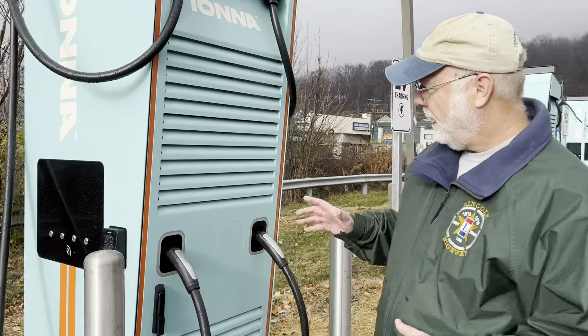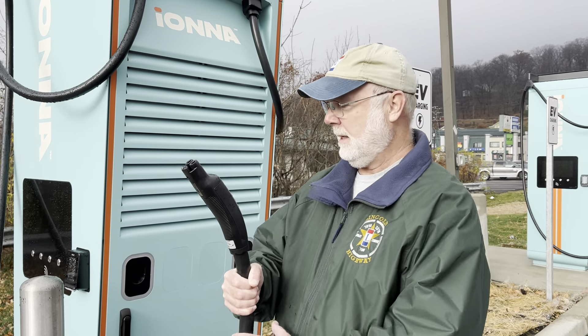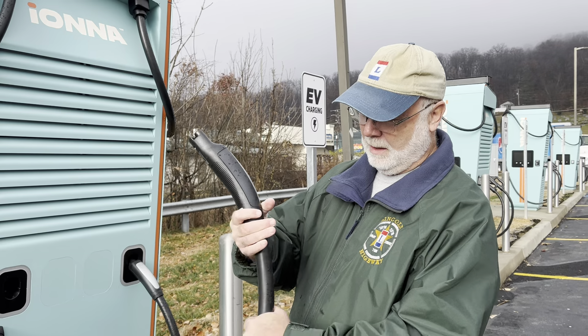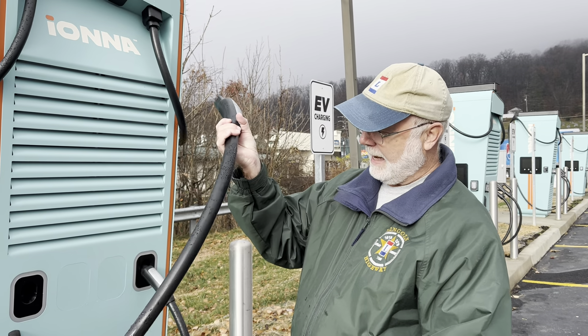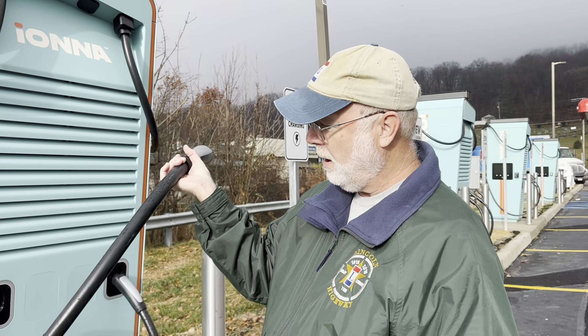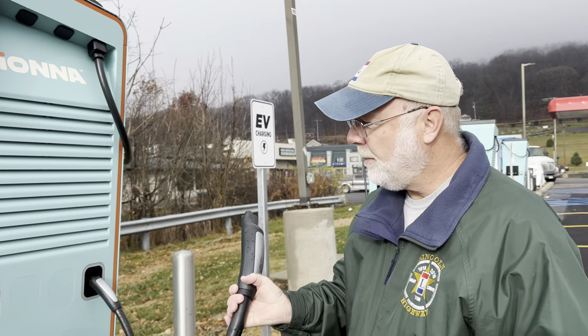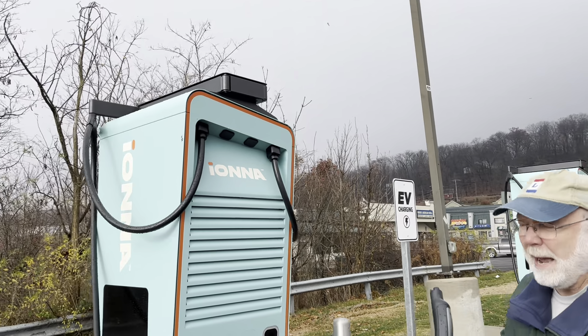There are four NACS connectors here and six CCS. Looking at this cable, I would say it's a smaller diameter than a Tesla V4, larger than a V3 Tesla cable. Check out the cable management.